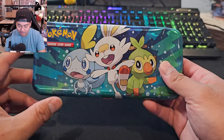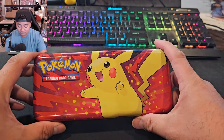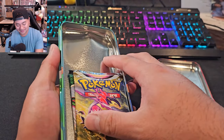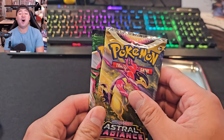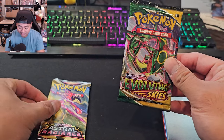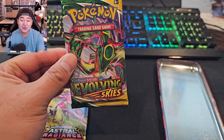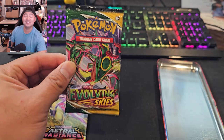I wouldn't be taking this to my school though. Let's go ahead and open this up. We have our first booster pack — we have Astral Radiance, and Evolving Skies! Ding ding ding! So you know exactly what we're gonna do — we're going to Walmart!